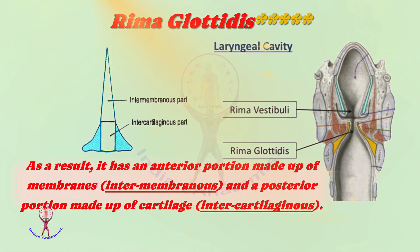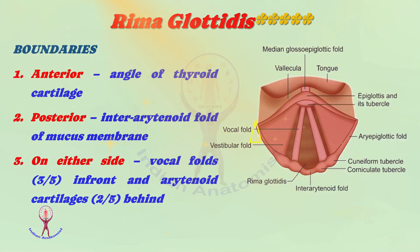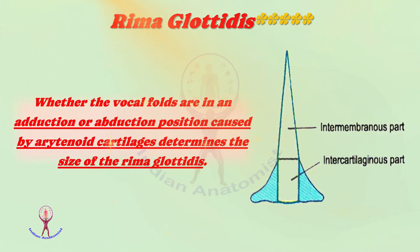The rima glottidis has an anterior portion made up of membranes, called the intermembranous part, and a posterior portion made up of arytenoid cartilages, called the intercartilaginous part. The boundaries of rima glottidis: anteriorly by the angle of thyroid cartilage; posteriorly by the interarytenoid fold of mucous membrane; and on either side, bounded by vocal folds in front and arytenoid cartilages behind. Normally the intermembranous part is triangular and the intercartilaginous part is quadrangular in shape.